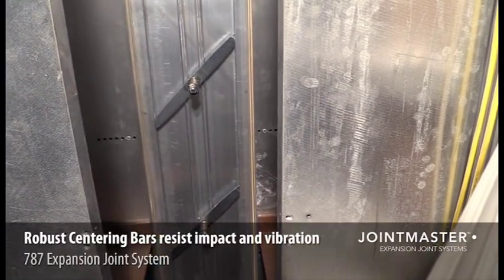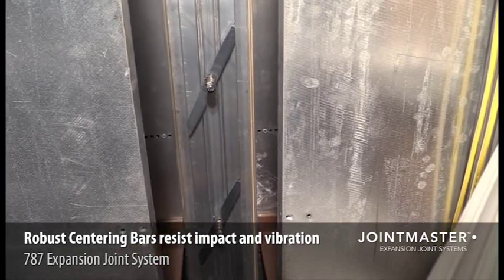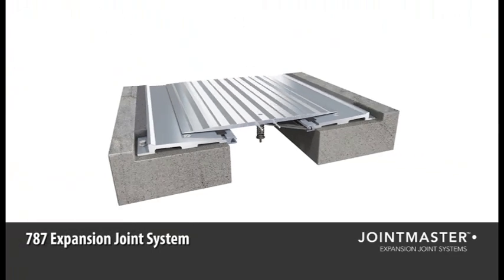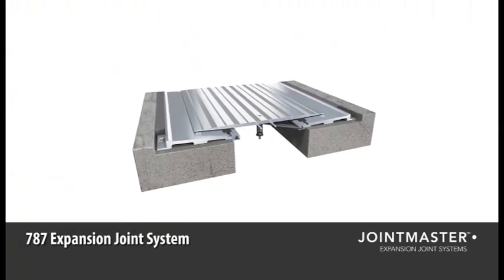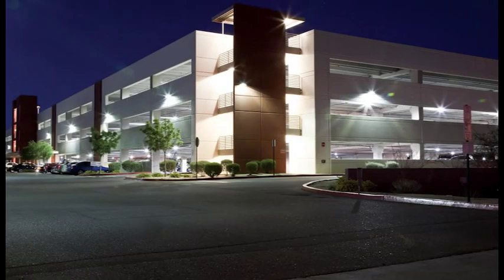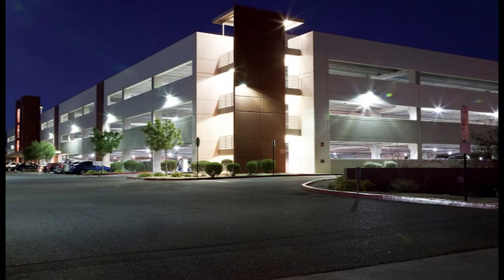We use a more robust centering bar and heavy-duty steel hardware to resist impact and vibration from repeated traffic. Joint Master's 787 system is engineered with strength and endurance in mind, so you can rest assured that you've chosen the system that will stand the test of time.